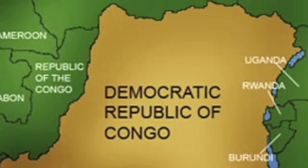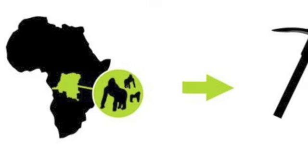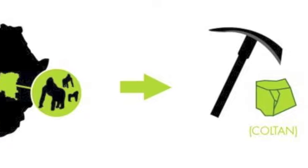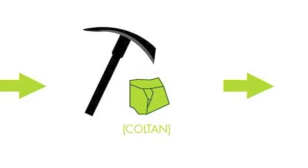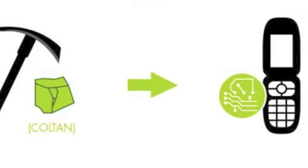Coltan is mined in an area that also consists of the Shandui Bangui National Park, and this is home of the mountain gorilla. In the park, gorilla populations have dropped by 50%.